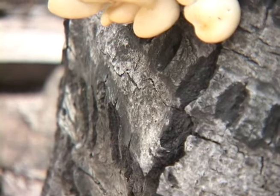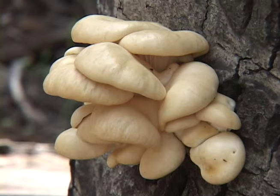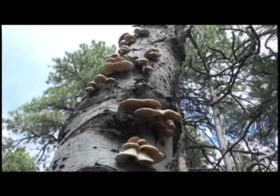A popular edible mushroom that grows in shelf-like clumps on dead hardwood, and occasionally conifers, is the cup-shaped oyster, Pleurotus ostreatus.